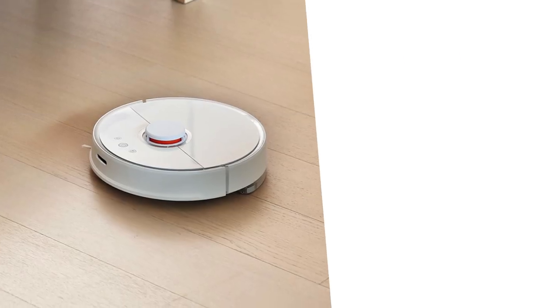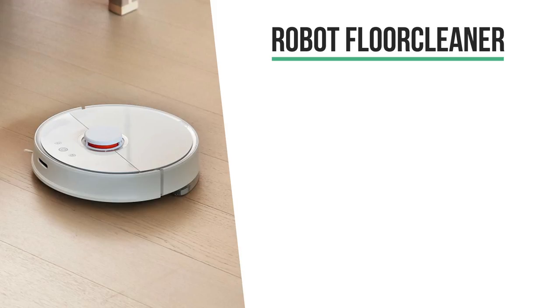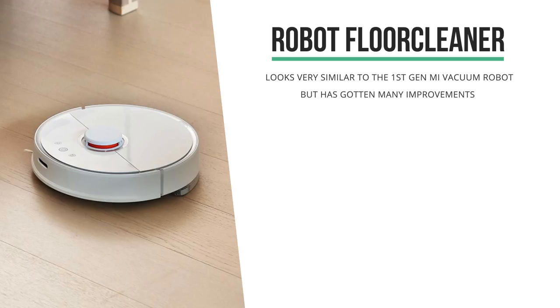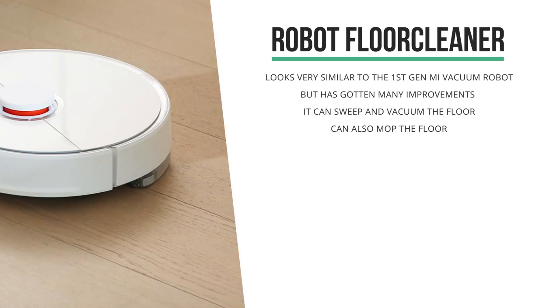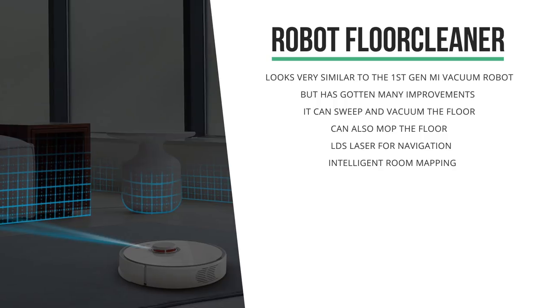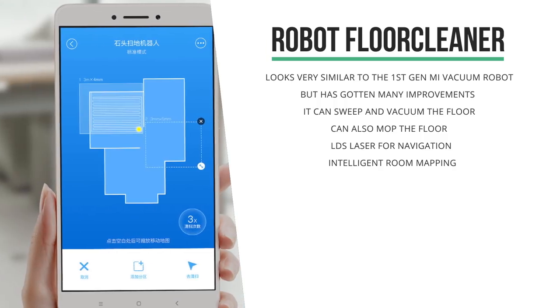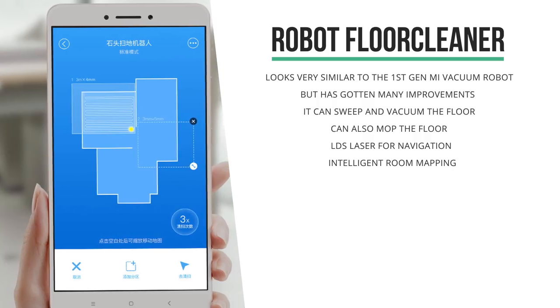Let's start this off with the crowdfunding of this unexpected new robot floor cleaner. This Roborock vacuum cleaner and floor mop looks suspiciously similar to Xiaomi's own vacuum robot, but it's got a lot of improvements and new features. Not only can it sweep and vacuum the floor, it actually can also mop the floor as well. It uses high-precision LDS laser for navigation and it's got that same intelligent room mapping, allowing you to select a portion of the map to clean.